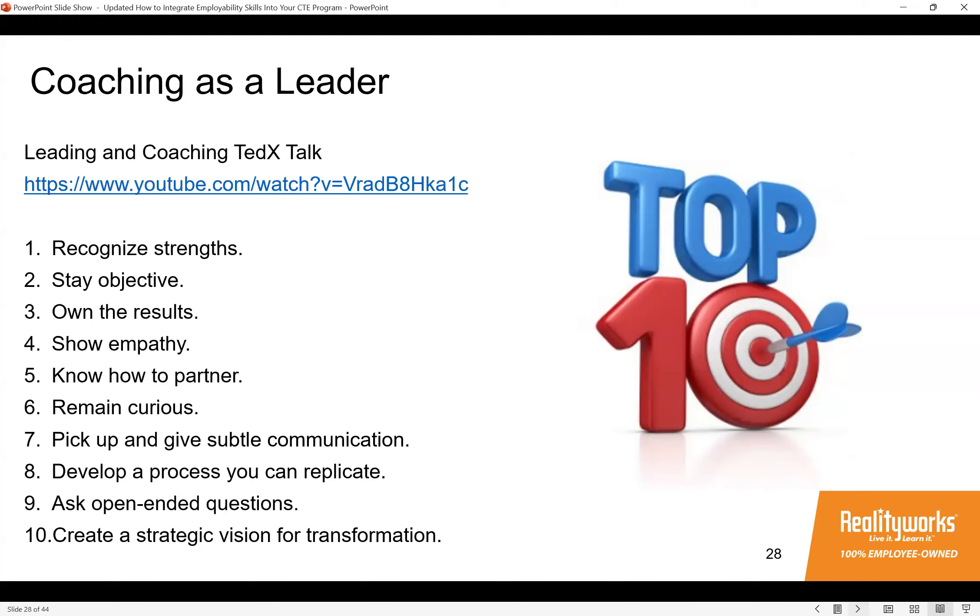One way to introduce coaching as a leader is through a TED talk. If you google 'coaching TED talk' you'll find many options — one example runs about 18 minutes. Play it, then ask students to identify coaching skills that leaders have. Share a scenario: you're a manager at a convenience store and you observed your cashier Michael being rude to a customer over a wrong drink. The customer left angry. Ask your students how they could use leadership coaching skills to handle a situation like that.